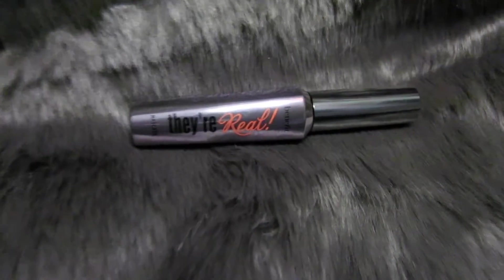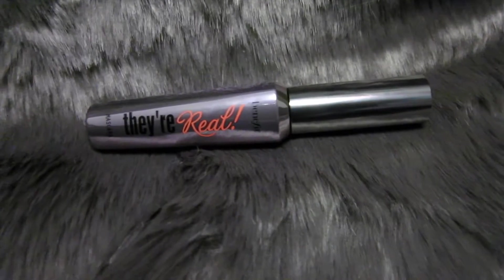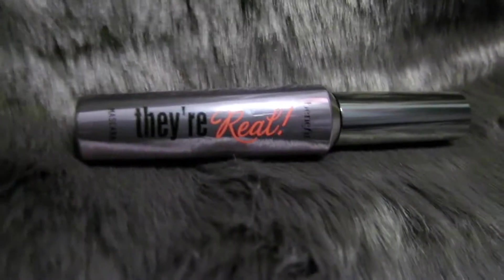My next favorite is the Benefit They're Real Mascara. I'm not into fake lashes — can't put them on, can't be bothered to be honest. A lot of lengthening mascaras I feel like take away the volume of your eyelashes, but this one doesn't. I still feel like I get all the volume I originally have, plus the length. They just look 10 out of 10.